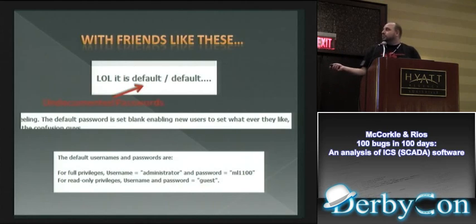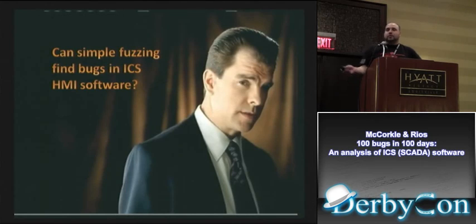Then you start looking at their actual web forums and you find things like — anybody recognize that? It was widely publicized earlier this year through something like Stuxnet. And then you have default passwords all over the place. If you're interested, you can go out to the web, look at their forums, and get tons of information — default passwords everywhere.